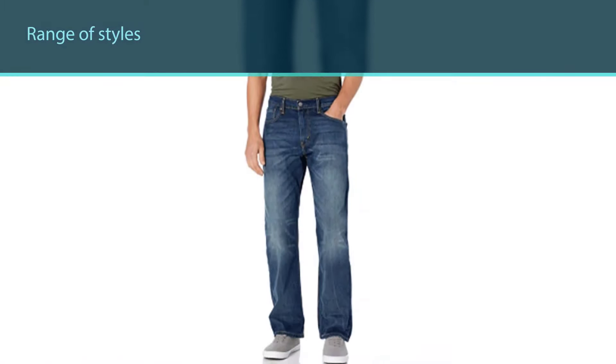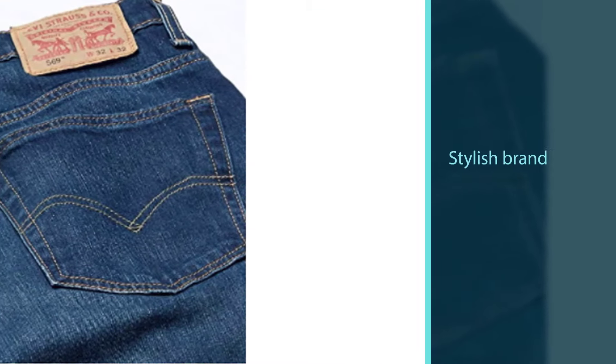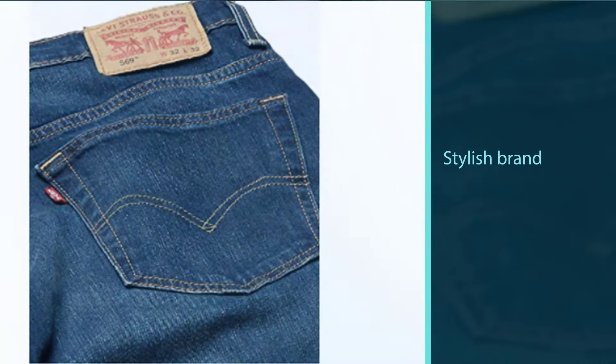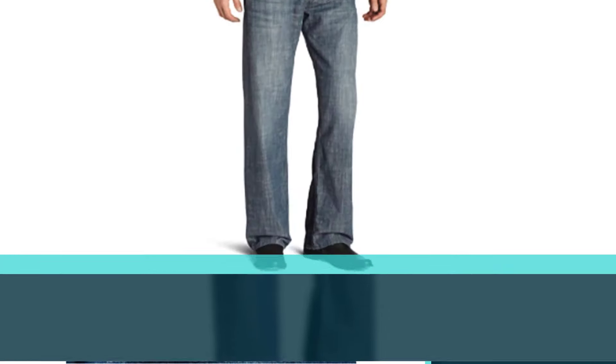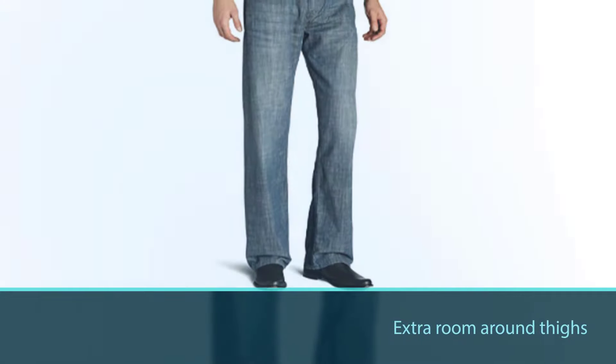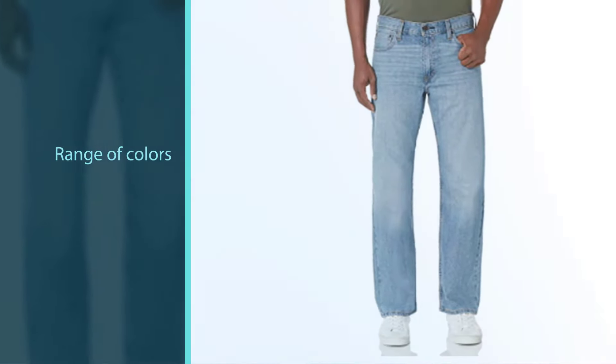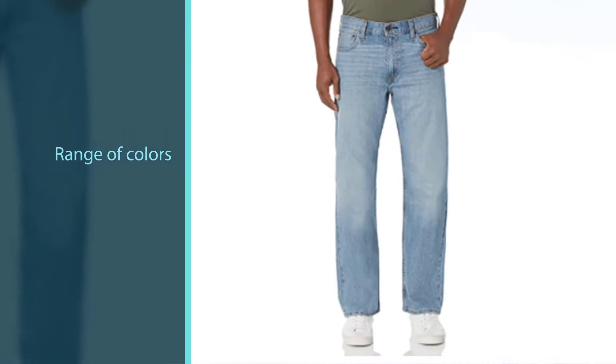They are also 100% cotton, so you can enjoy some extra comfort in the material too. As well as feeling good, these pants also look great. This article is strictly about men's work pants rather than your fashion choices, but there is no harm in looking good while you work.